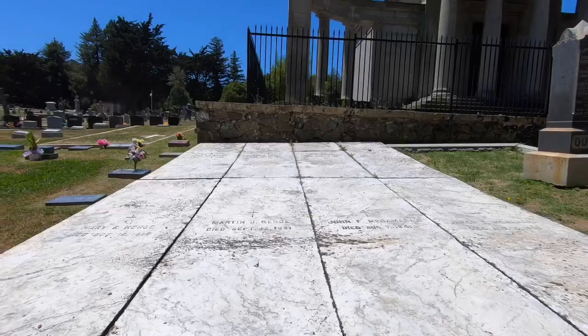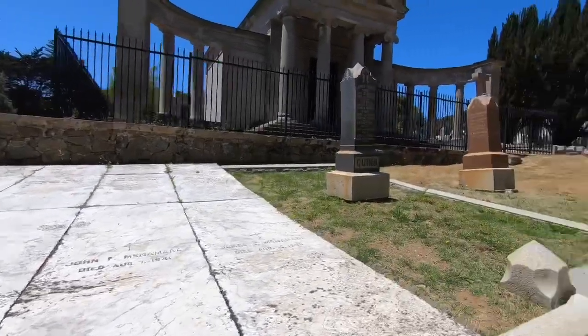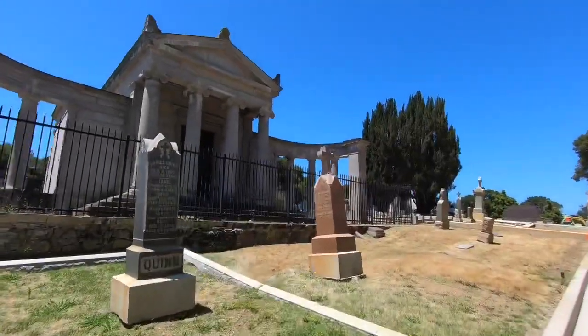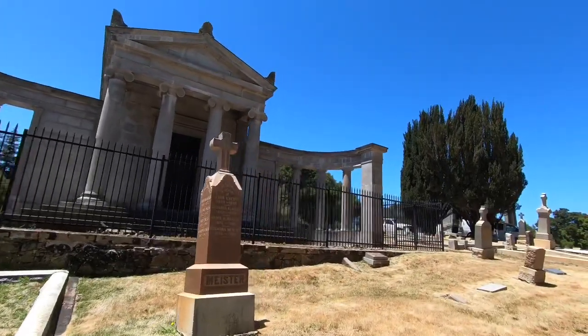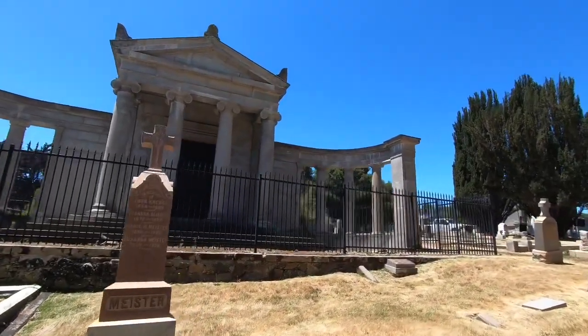Look at this area. What I'm really looking at is over here — this big old-looking mausoleum back here. It's got a gate around it; I don't know if I can even get that close to it.